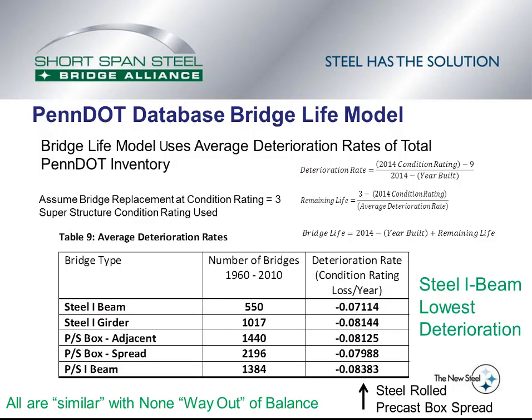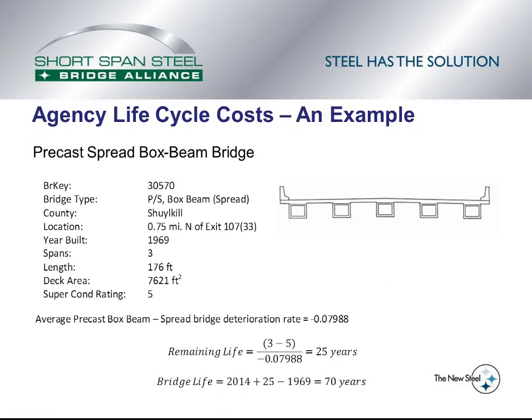This slide shows how results are going to be presented. When results are shown there will be an arrow underneath indicating which is first ranked and which is second ranked. There may be comments positive to the steel industry, but every result slide will also have the statement: 'all are similar with none way out of balance' — and we'll deal with that statement towards the end of this presentation. The next couple slides show an example of the lifecycle cost analysis used in this study, looking at a precast spread box beam bridge.